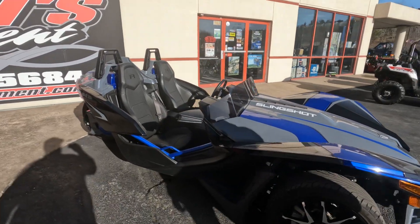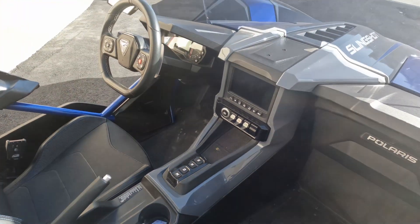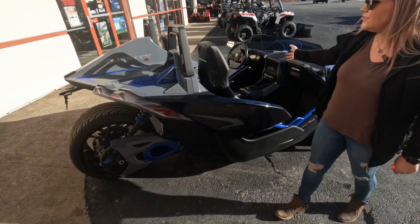Coming here to the inside, it does have two very comfortable seats. It also is an automatic. In the center here you do see the Ride Command. Ride Command is amazing — you can hook it up with your phone, Bluetooth, you can see navigation. You have all your controls on your steering wheel as well.